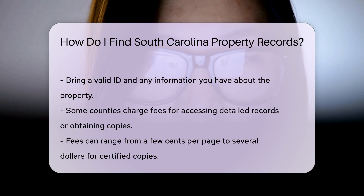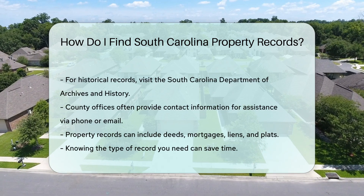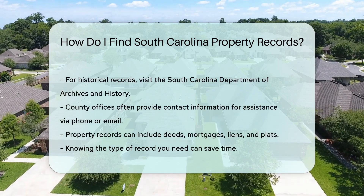Some counties may charge a small fee for accessing detailed records or obtaining copies. Fees can range from a few cents per page to several dollars for certified copies. For historical property records, you might need to visit the South Carolina Department of Archives and History, as they maintain older records that might not be available online.